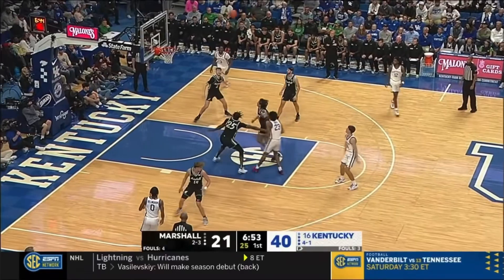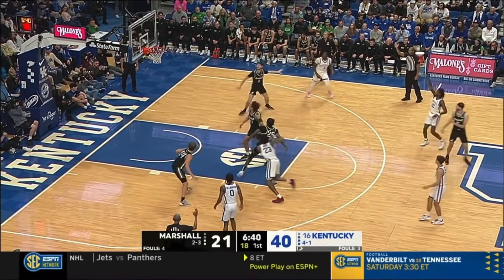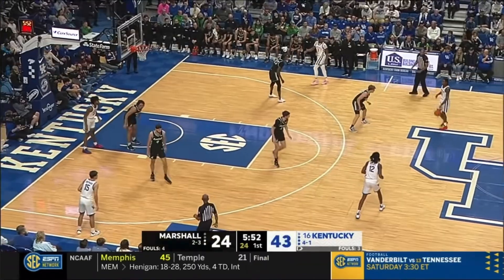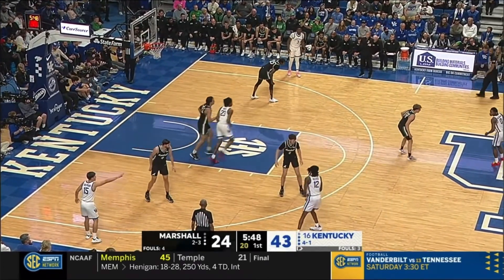Thundering Herd throws. That's a pull-up jumper, back iron. And there's an offensive rebound provided by Fierro. Sets up the three from Reeves. Just the communication side of it — want to make sure to identify the shooters.